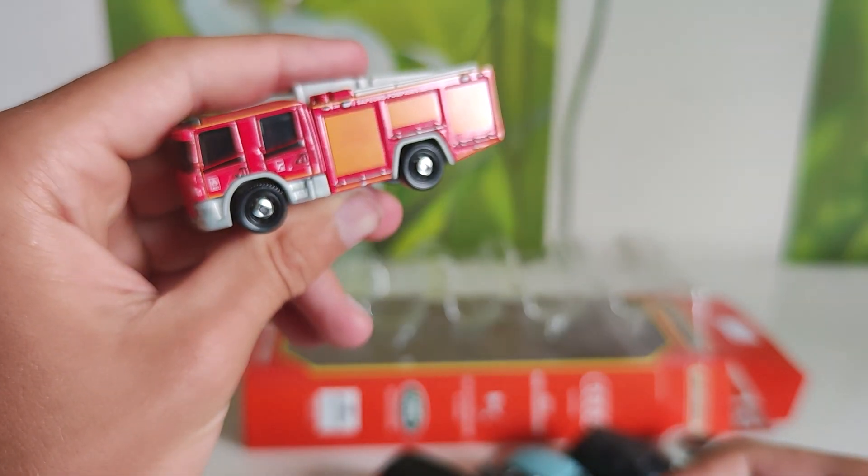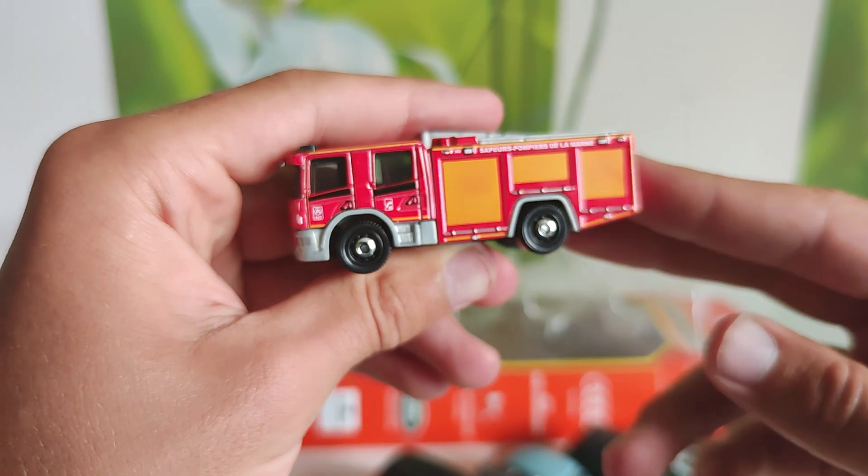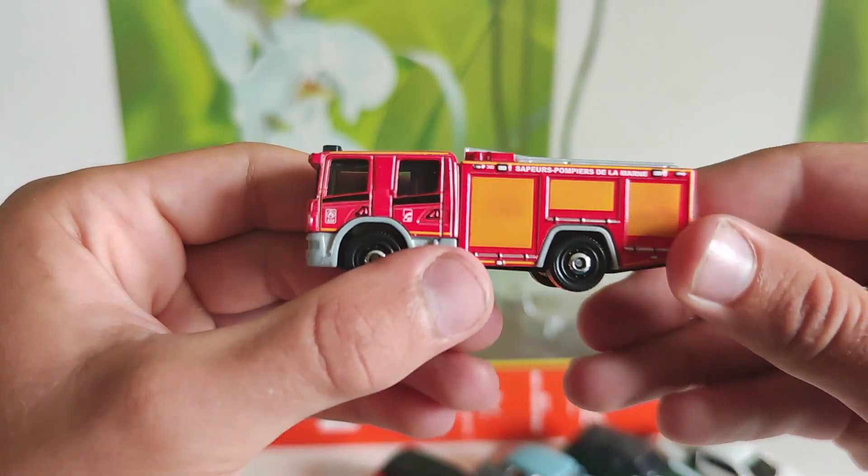And the last one — the biggest car — is a Scania P360. It's not an ambulance; it's a fire department vehicle. Marine fire department.